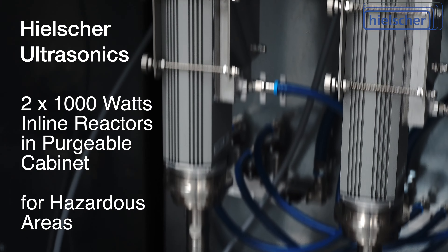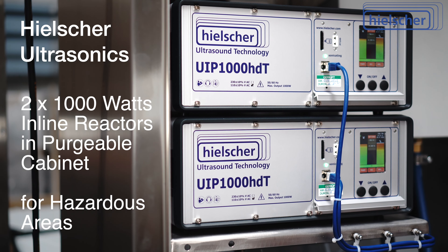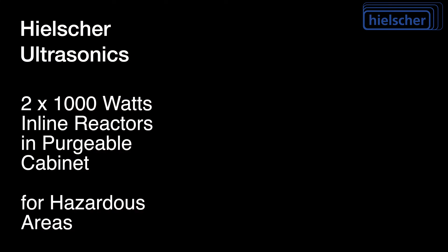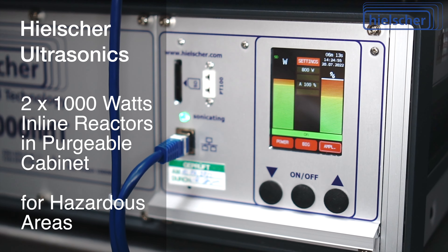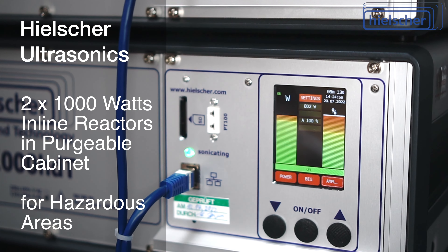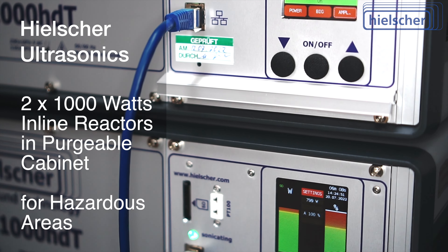Remote control is either via analog signals or via the XML protocol of the LAN interface. All data is logged in real time as a CSV file to an SD card. This is important for audits, certifications, and for process optimization.